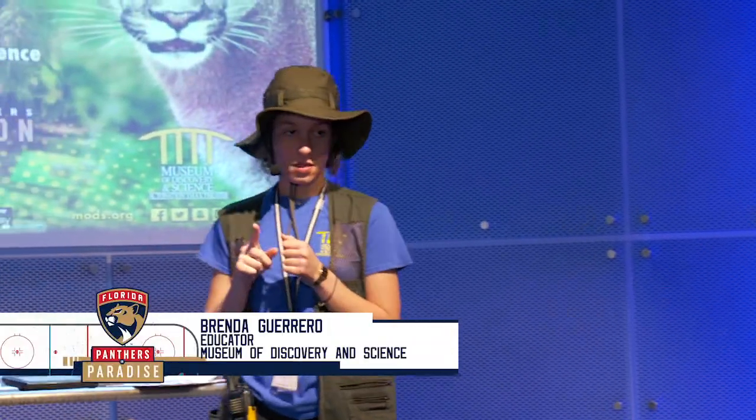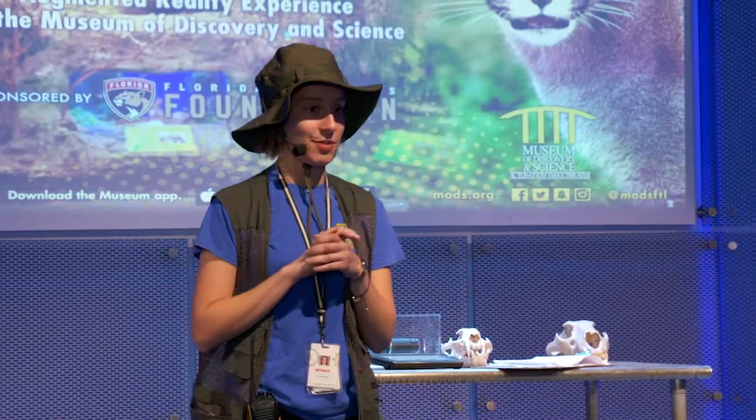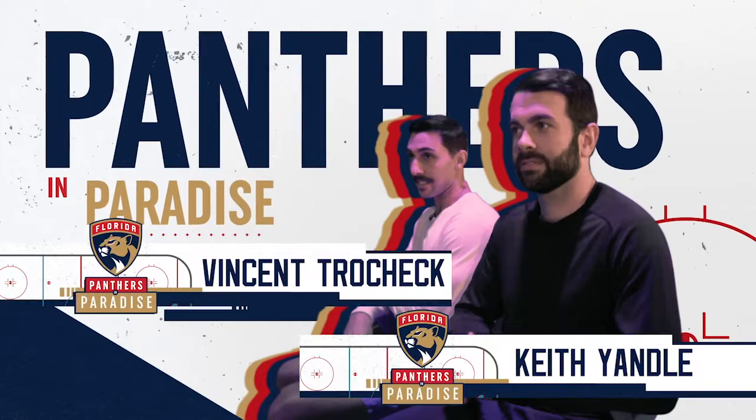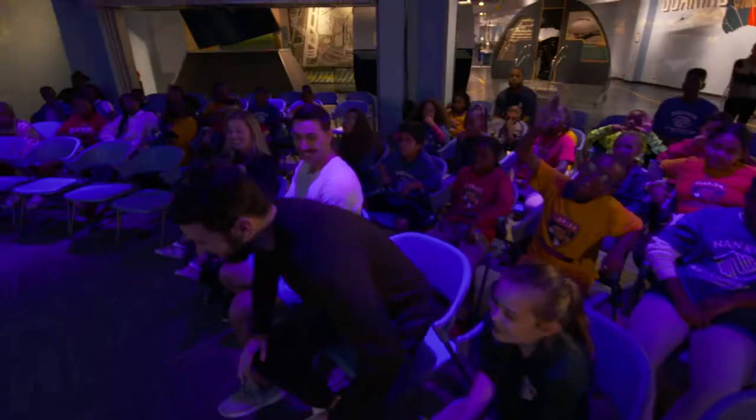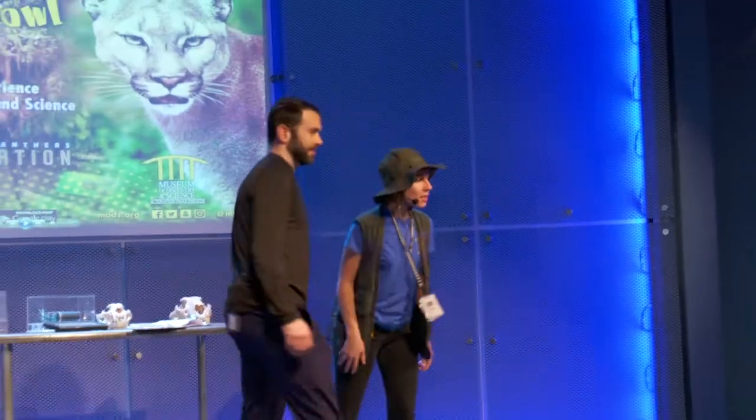Today is also a particularly special day. We have some super extra Florida Panther experts here from the Florida Panther hockey team. Come on up, join me. Can you guys give them a round of applause? Nice.